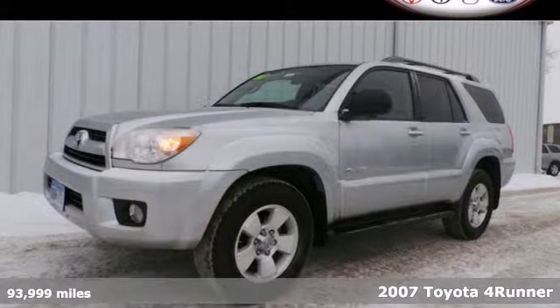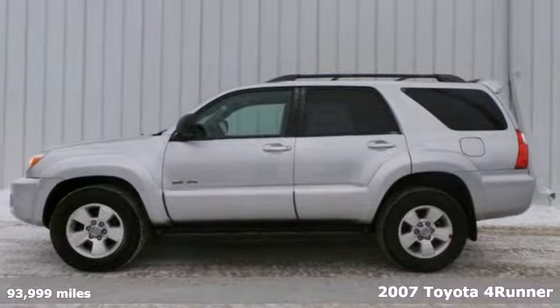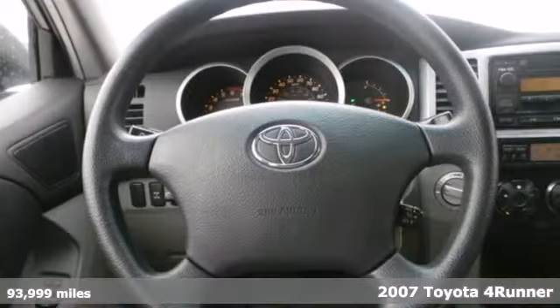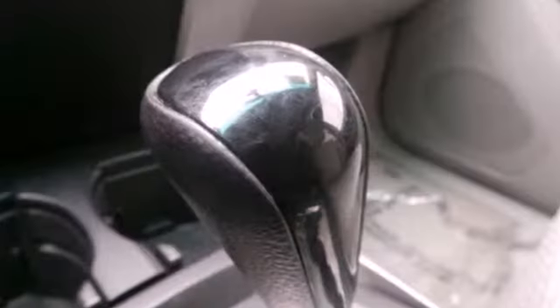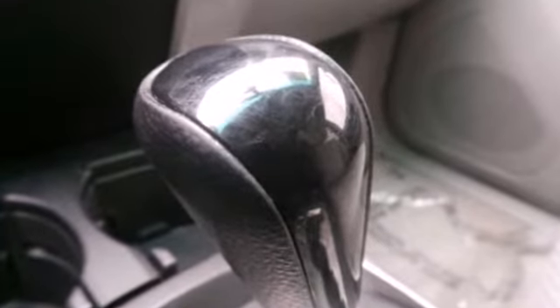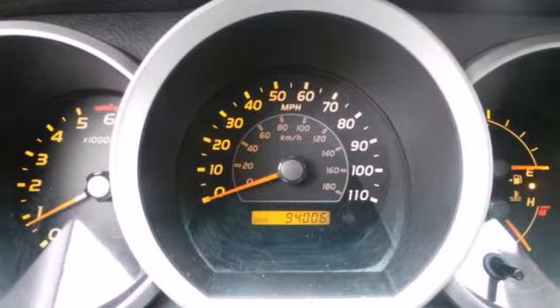It's a 2007 Toyota 4Runner. From automatic climate control with air filtration and a six-speaker CD stereo system to power windows and keyless entry, this 4Runner has a lot to offer. Add to that the on-road dividends of electronic stability control.